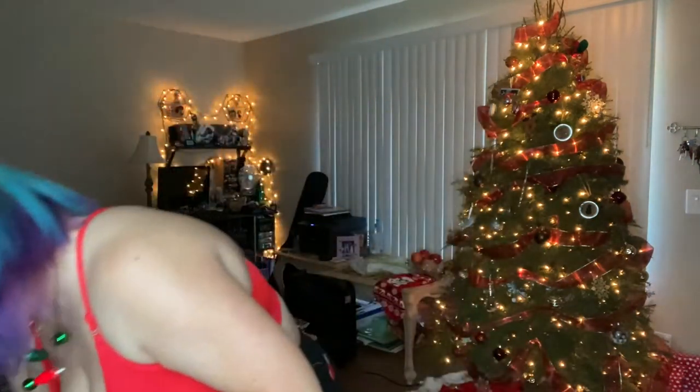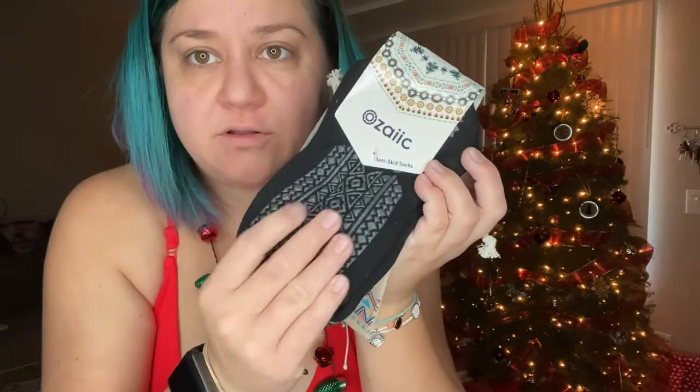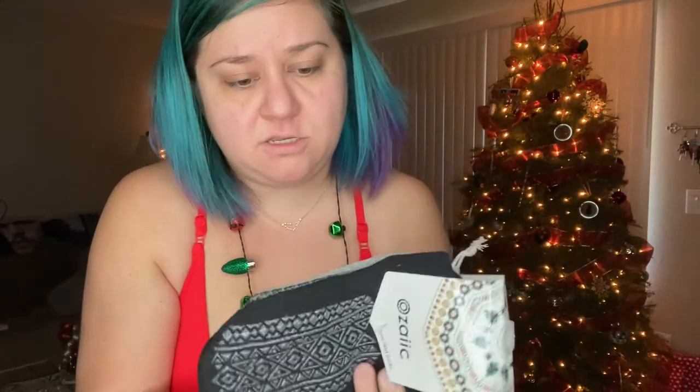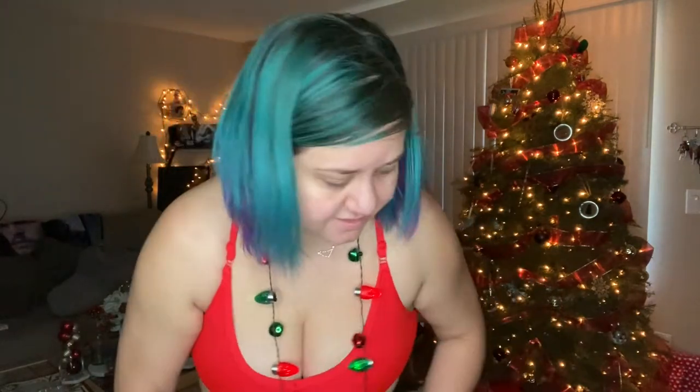Now I'll show you some of the other stocking stuffers. I got a two-pack of yoga socks — they're sticky on the bottom so they won't skid, and they have a little strap almost like a belt to hold them on when you're doing yoga. I'm excited for those. I did put together a list of things I wanted for Christmas, so these were on my list. Thank you Tim.